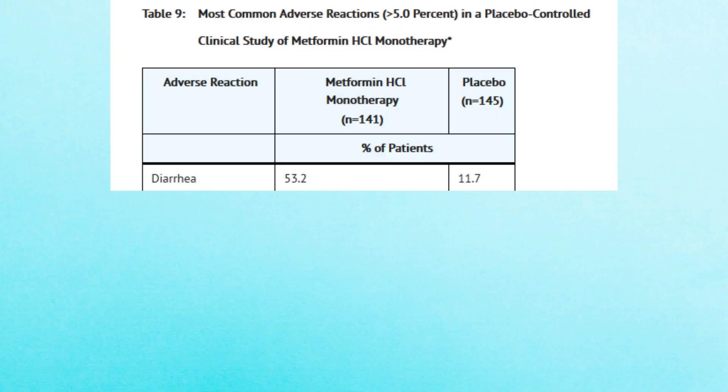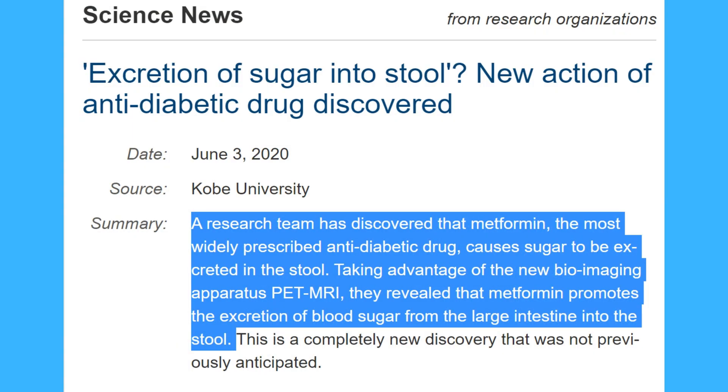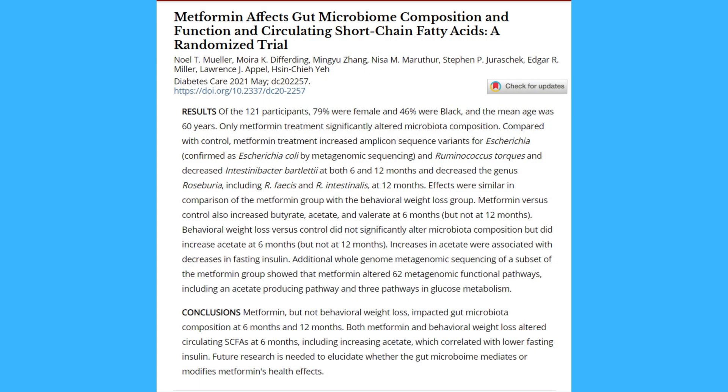The first and most common side effect, reported by 53.2% of people taking metformin, is diarrhea. Some people say that in the first few weeks since starting metformin, they can't even leave their house — they have to go to the bathroom all the time. Metformin helps the intestines absorb less glucose from carbohydrates. A recent study showed that metformin causes sugar to be excreted in the stool, promoting its excretion from the large intestine. It was also found that metformin significantly alters the gut microbiome, which is not fully understood yet.